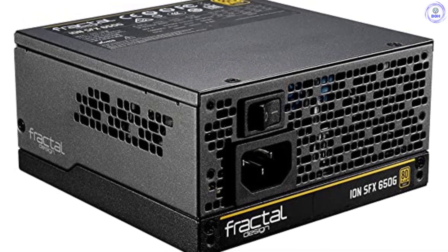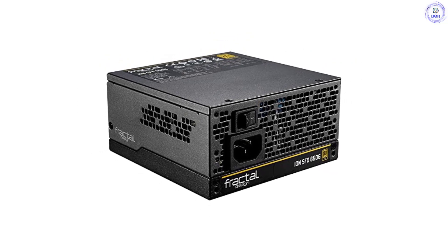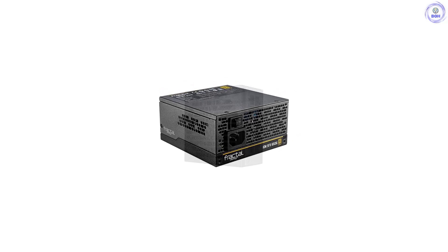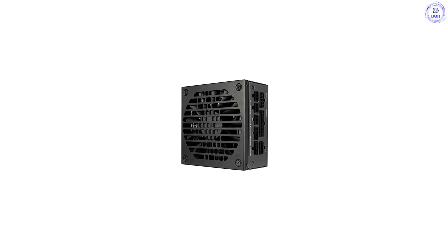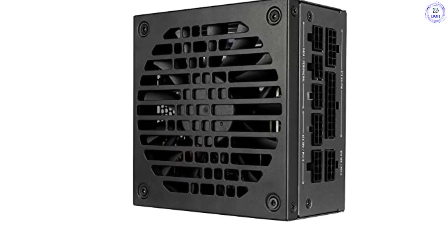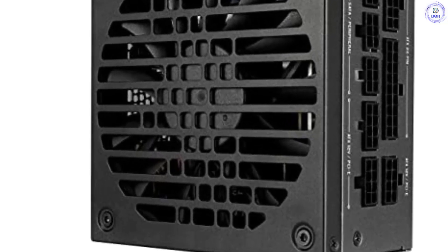On top of that, the larger PCBs allow for higher capacity units, up to 1000W. The Ion SFX 650G's advantages over its Corsair SFX adversary are the larger 120mm fan, because it follows the SFX-L format, along with highly flexible modular cables, which make a difference during cable routing and installation. Moreover, you will find an SFX-to-ATX adapter bracket in its bundle, which will come in handy if you want to use this PSU with an ATX chassis.